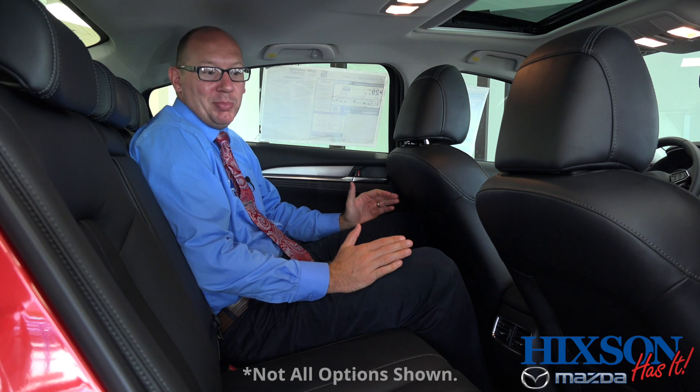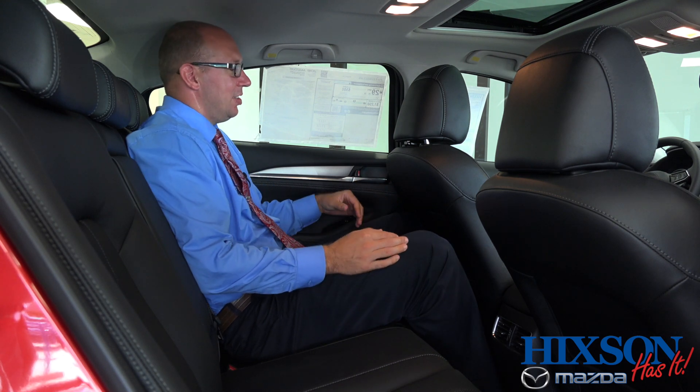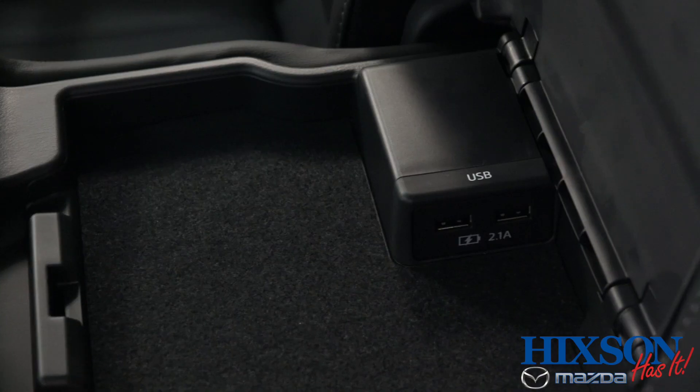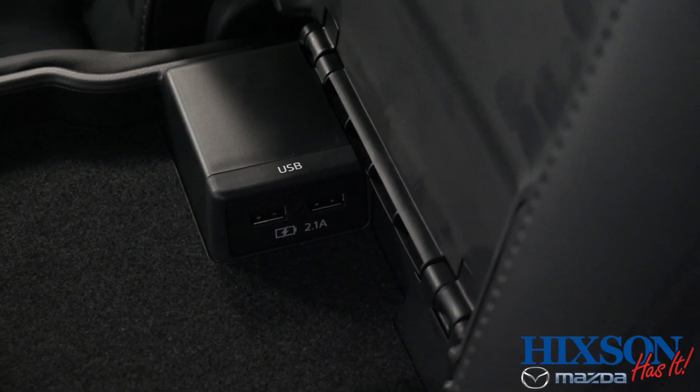Of course, having a family means there's going to be people in the back seat. At 6'3", I still have plenty of leg room for a short or a long trip. And for your kids' devices, in the armrest by the cup holders are two USB charging ports with up to 2.1 amps, so they can power a phone or a tablet.